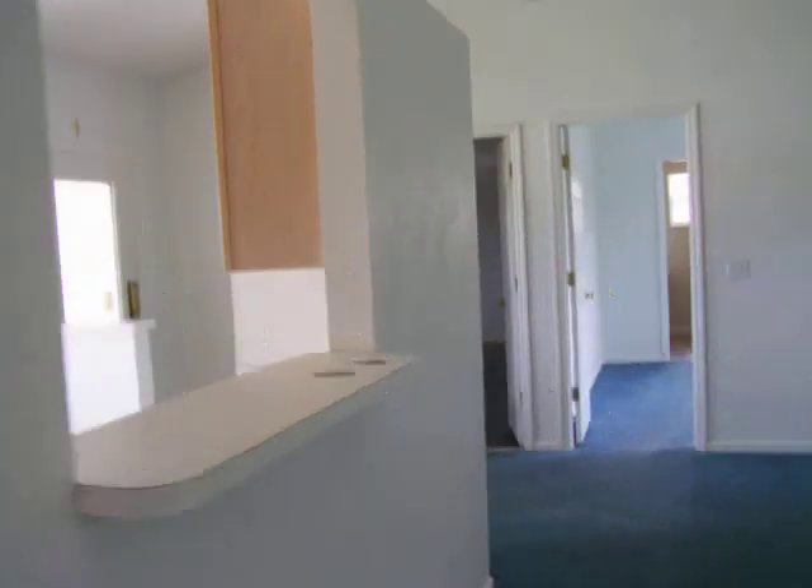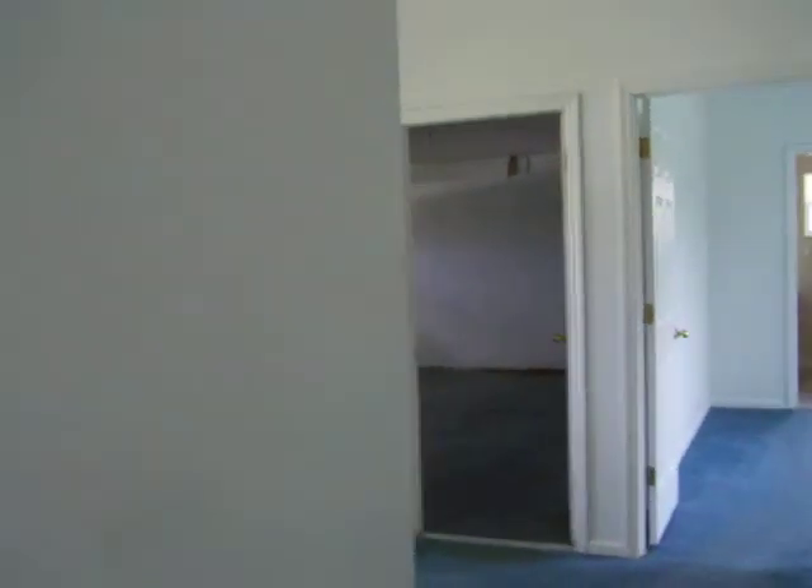This house is an unbelievable value. I expected to see a lot of work in here at $34 a square foot and I'm not seeing hardly anything — just some touch-up paint. I'll finish up with going around outside the back.